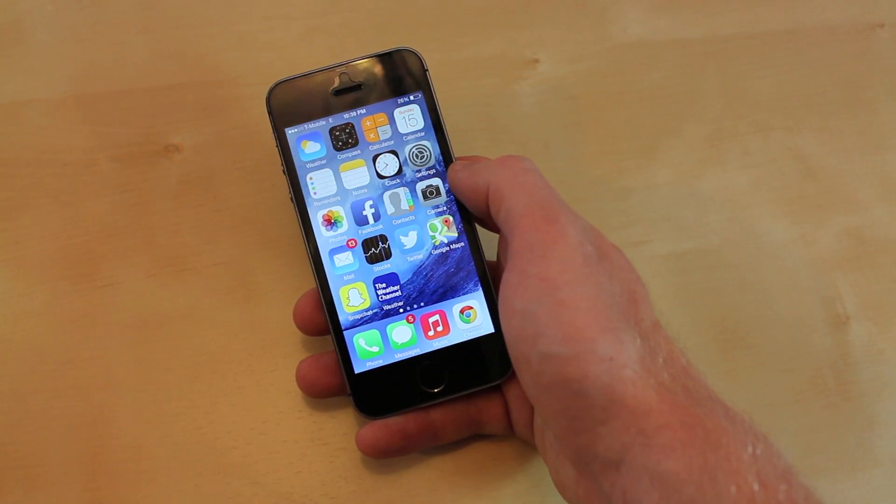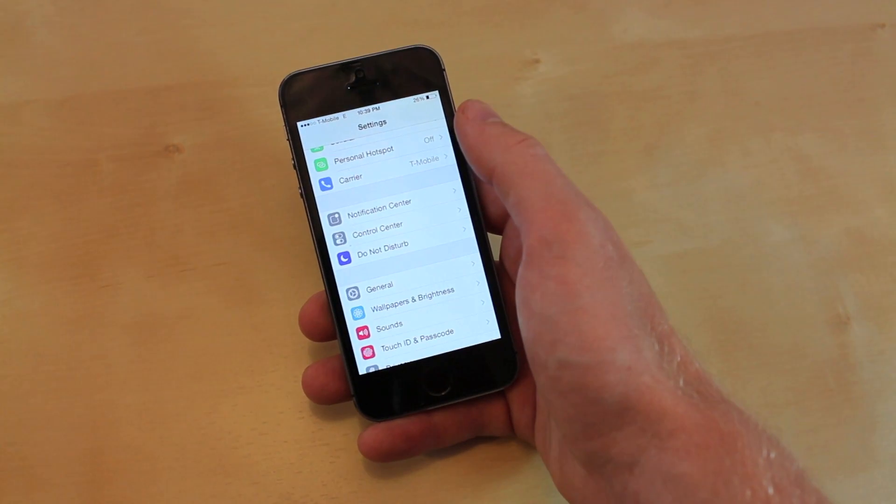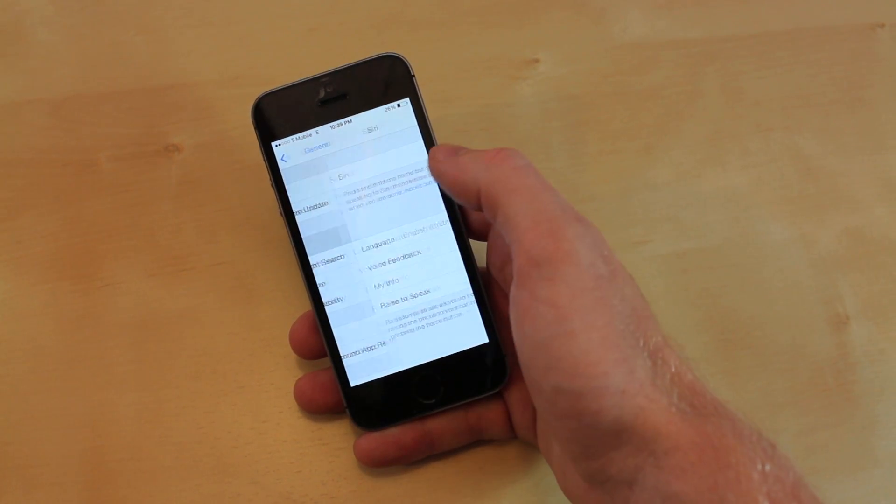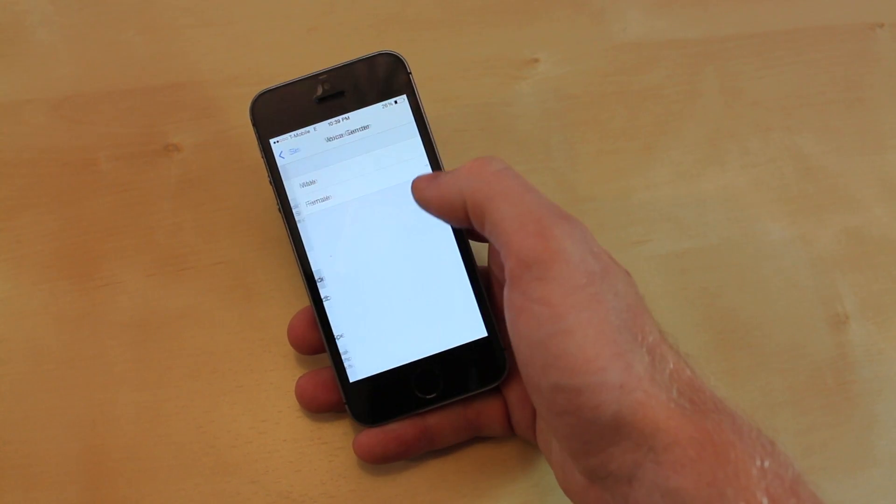If you would like to change Siri from a female to a male voice, you can do so by going to Settings, go to General, go to Siri, and then you can turn the Voice Gender to Male.